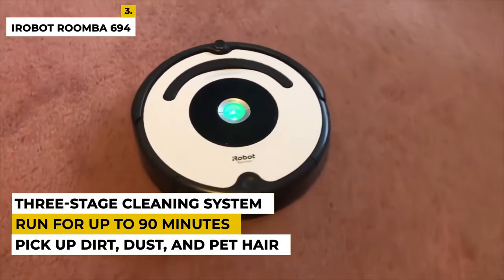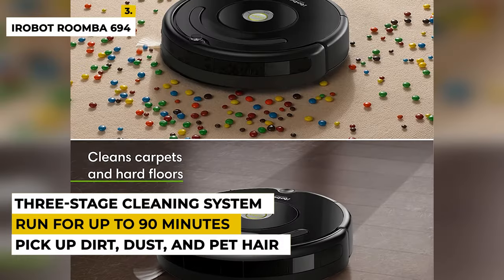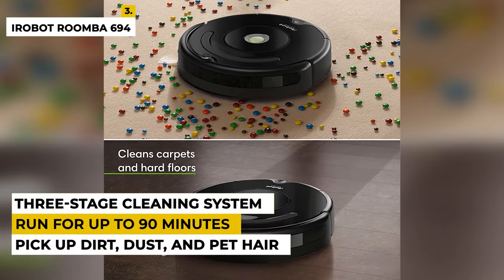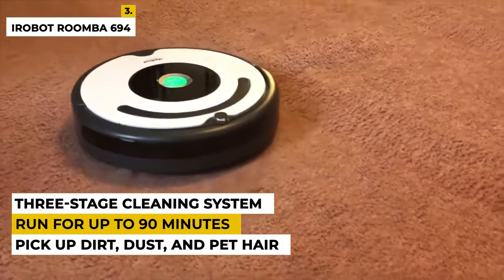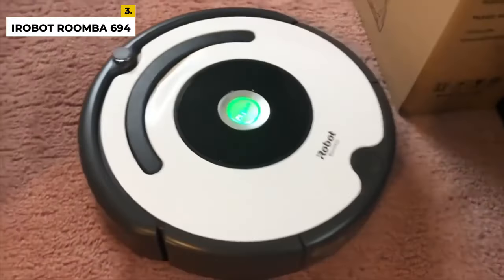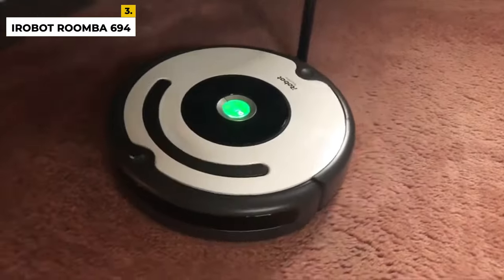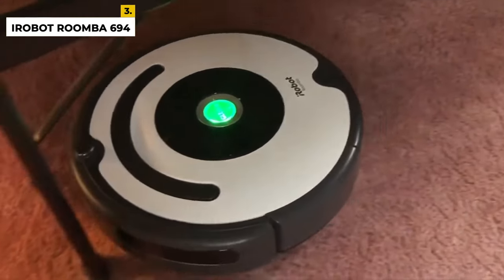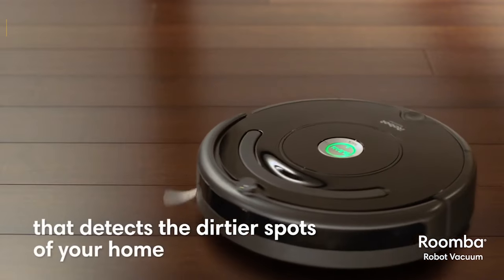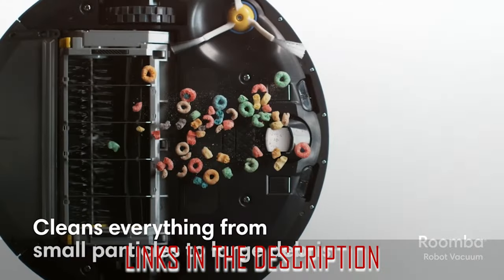The Roomba 694 also features a three-stage cleaning system that provides up to five times more suction power than the previous 600 series models. It comes with an edge-sweeping brush to clean along walls and edges, and a high-efficiency filter to capture 99% of dust, pollen, and other allergens. This powerful vacuum can run for up to 90 minutes on a single charge, and the integrated iAdapt navigation ensures it will cover every corner and tight space of your home. The Roomba 694 is the ideal choice for busy households looking for a reliable, low-maintenance cleaning solution. For more information and price details, you can check the links in the description box.